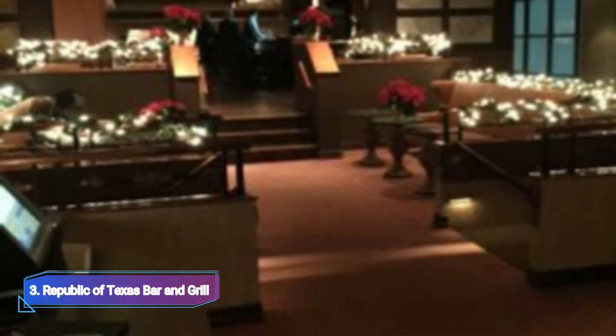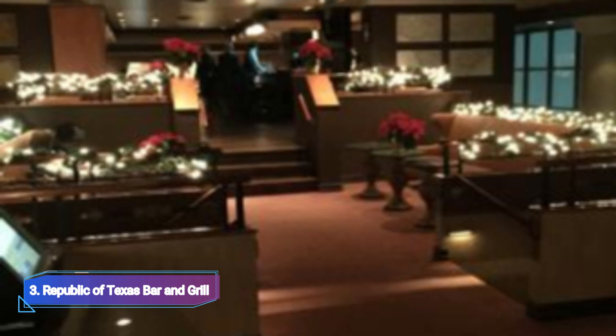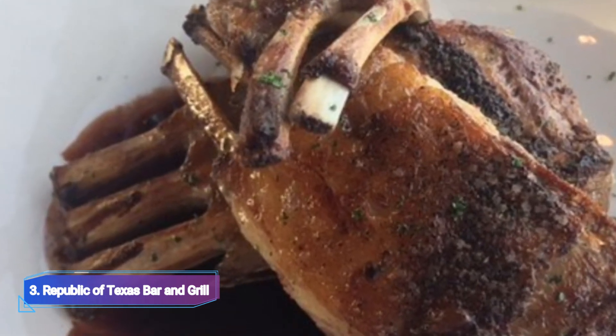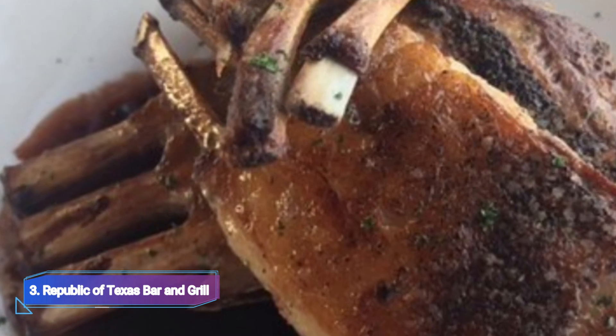3. Republic of Texas Bar & Grill. The Republic of Texas Bar & Grill, which offers mouthwatering seafood and steaks, as well as stunning views of the Corpus Christi Harbour, is situated on the 20th floor of the Omni Corpus Christi Hotel. The restaurant has a AAA four-diamond award and serves delicious food.